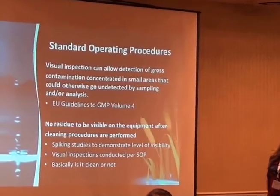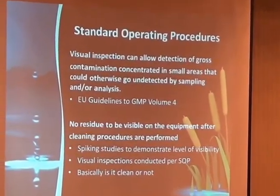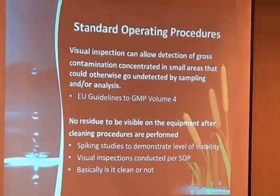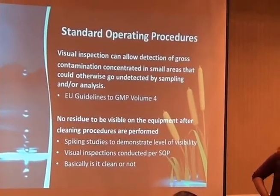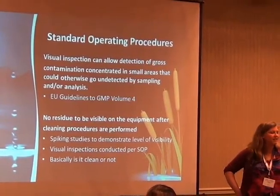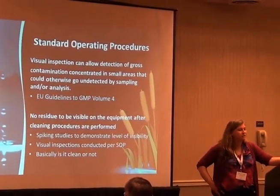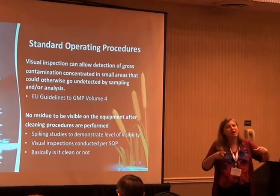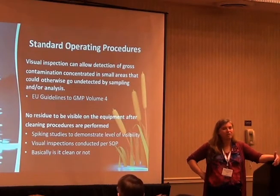Visual inspection can allow detection of growth contamination concentrated in small areas that could otherwise go undetected by sampling and analysis. We have our operators visually inspect every piece of equipment every time they clean it. For tanks, they don't do destructive testing — they don't open the man-head. They just look through the sight glass. So it's not the same visual inspection as for a validation, but at least it's a visual inspection.